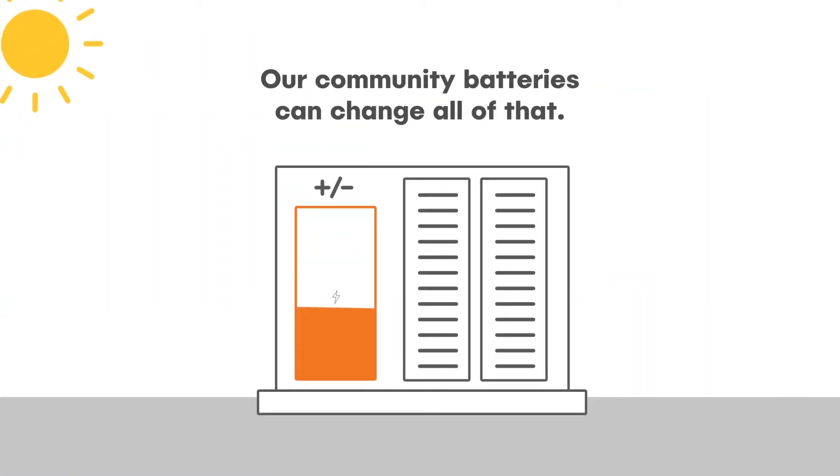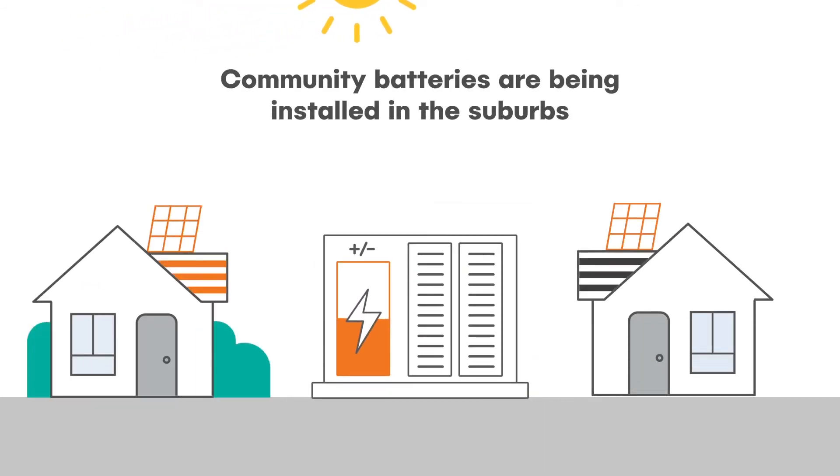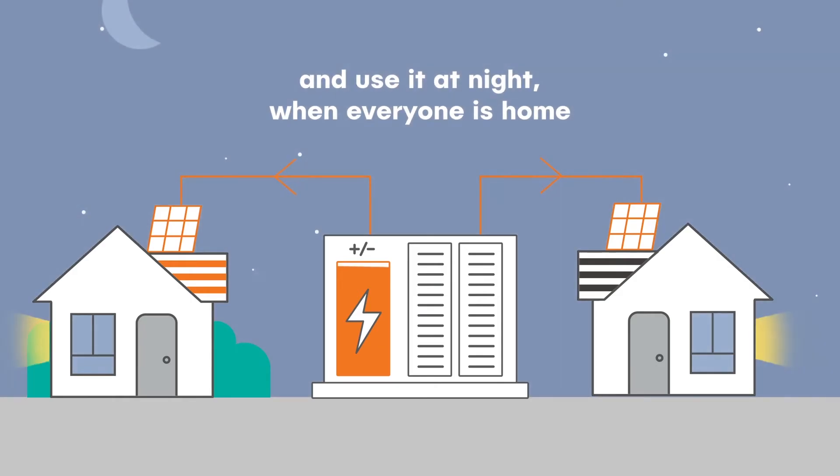Our community batteries can change all of that. Community batteries are being installed in the suburbs, so you can store your unused solar during the day and use it at night when everyone is home.